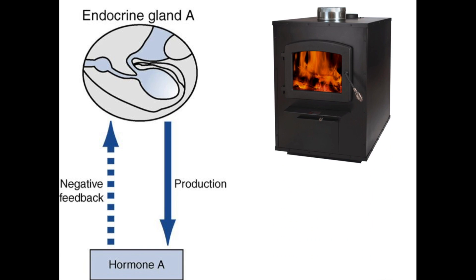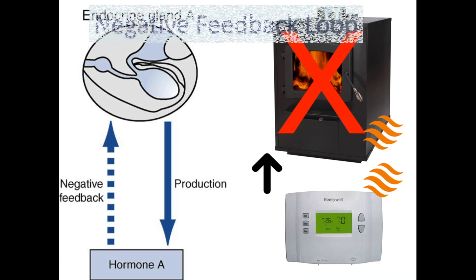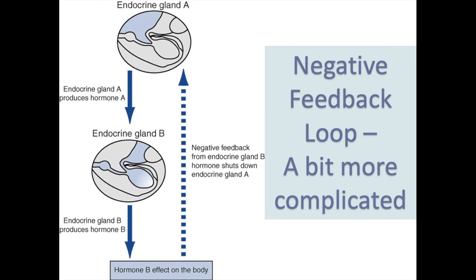A good analogy is a furnace and a thermostat. The furnace kicks on and sends out heat; when the room is warm enough, that influences the thermostat, which sends a signal back to the furnace to shut off. That overall is a negative feedback loop, and the endocrine system relies heavily on a fully functioning negative feedback loop.